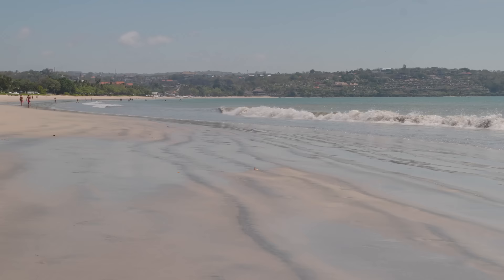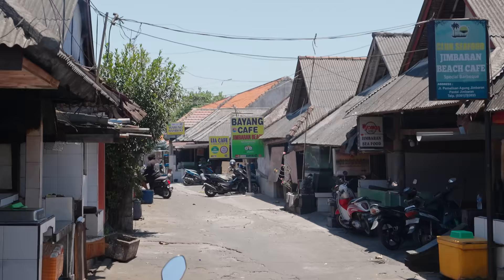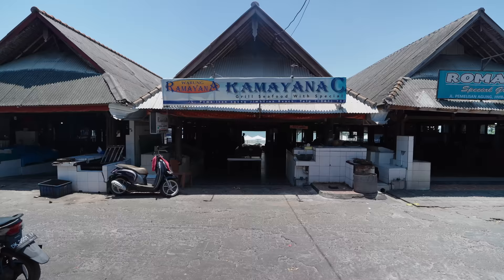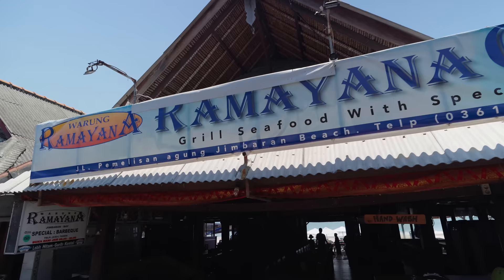Hey everyone, hope you're having an amazing day. It's Mark Wiens. I'm in Bali, Indonesia, and Jimbaran Beach is very famous and well known throughout the entire island of Bali for its seafood. We're right in the center where you can choose from so many different restaurants. We're going to a place called Ramayan Warung — Ramayan ikan bakar — and we're going to have a seafood meal on the beach in Bali.